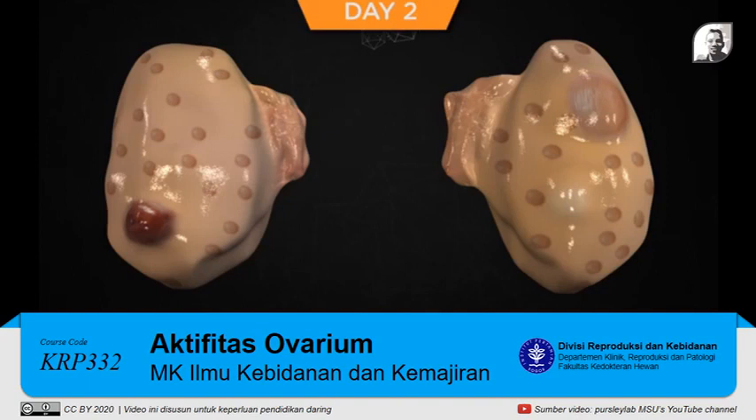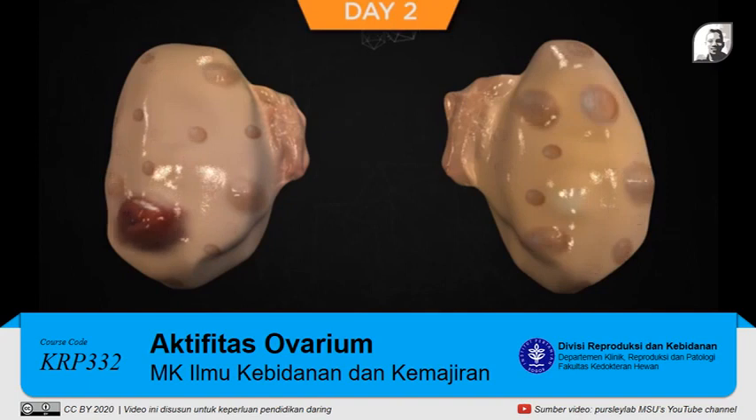On day two, several of the new growing follicles continue to grow as FSH remains elevated but slowly decreasing due to a small negative feedback of inhibin and estrogen. Many of the new follicles from the new wave have become atretic and are no longer detectable using ultrasound. The new corpus luteum continues to develop and grow in size and is secreting progesterone. Approximately 60 to 70 percent of new CL in lactating dairy cows develop fluid-filled cavities. The largest follicle of the new growing cohort will likely become the dominant follicle.